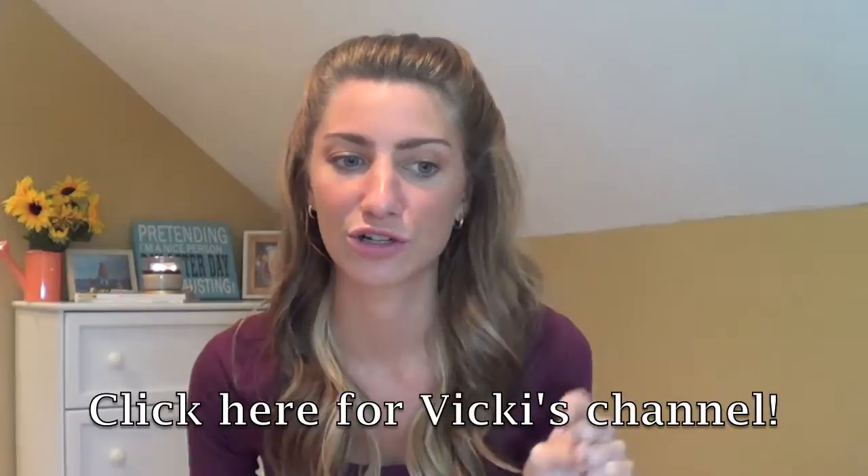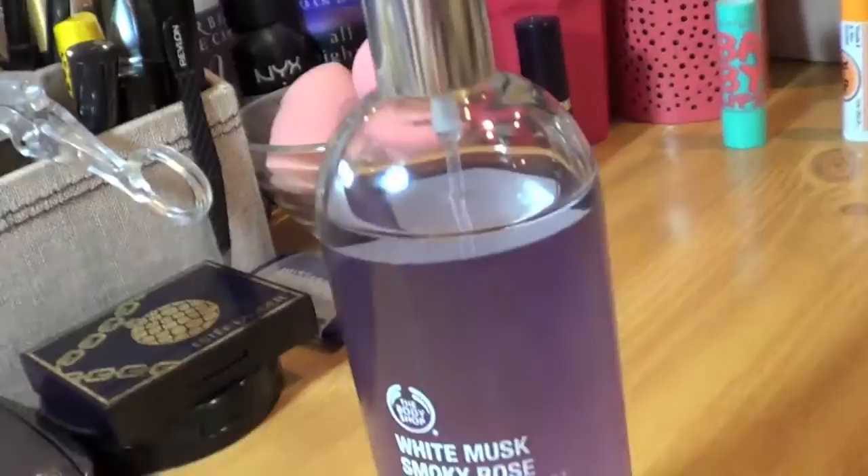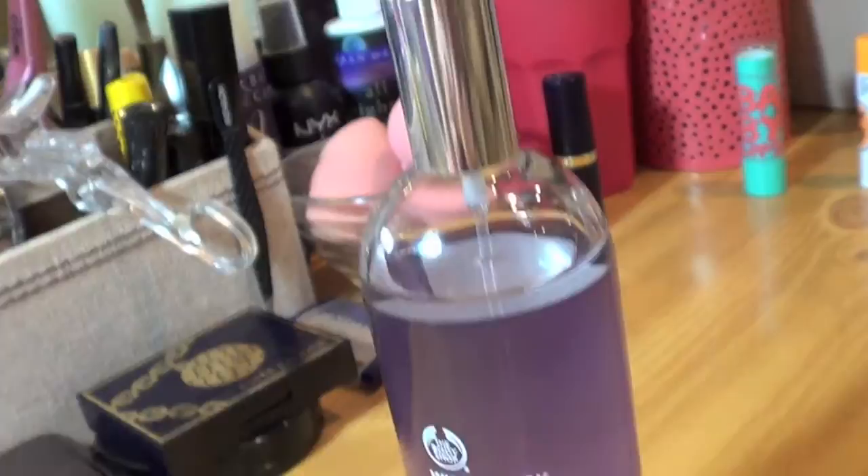I went to the Body Shop because of Vicki Brown — she did a body shop haul recently and I was inspired. I went and literally smelled every scent in the store. I ended up with the White Musk Smoky Rose Fragrance Mist. Most of the scents I own have amber, sandalwood, or musky notes, so this is perfect because I do like rose. It smells like the Lush Rose Argan Body Conditioner, which is $32, but this is only $12 or $13. It's amazing — I definitely recommend giving it a sniff if you're in the Body Shop.